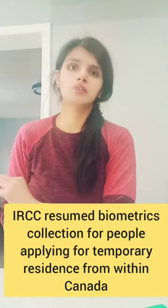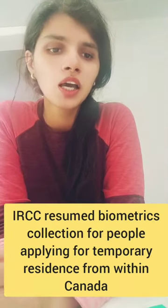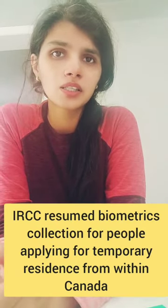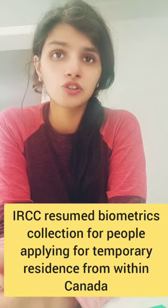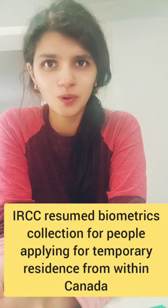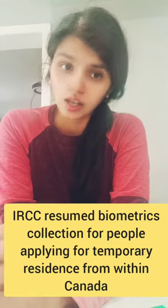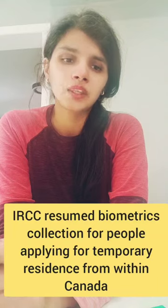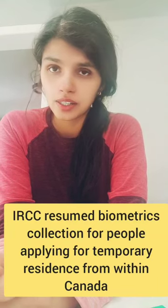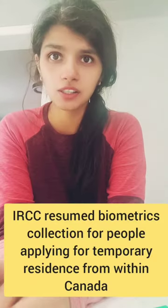The policy on biometrics submission is pretty simple. Just remember this is specifically for those who want to apply for their temporary resident from within Canada. This change impacts all individuals applying for temporary resident in Canada, including five applicant groups, and here are the groups.